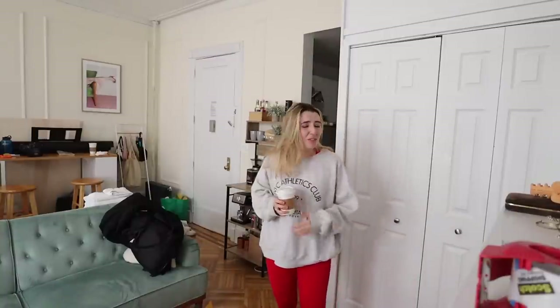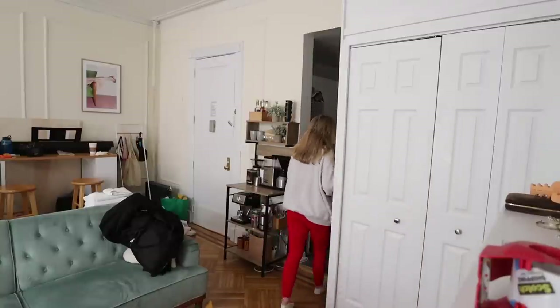Hey everyone, welcome to part two of reorganizing my studio apartment. If you haven't watched part one, pause right now and go watch it, or else part two is going to be a little confusing. If you've never been on my channel before, I'm Alexis, I'm 25, I live in New York in a studio apartment. This is my series where I'm totally reorganizing my entire apartment — the kitchen, the bathroom, and the living space.